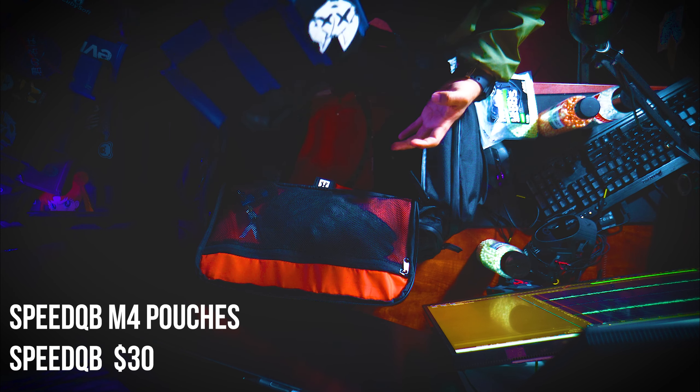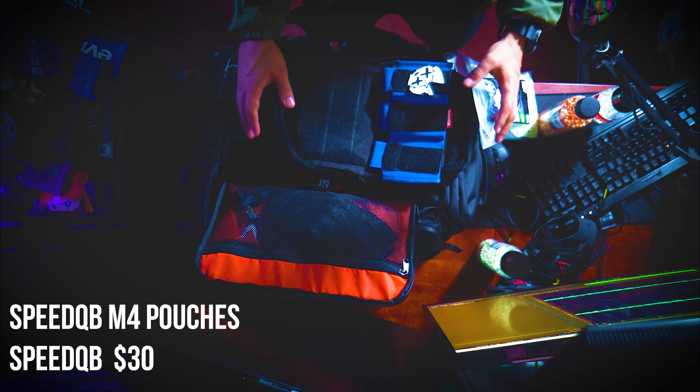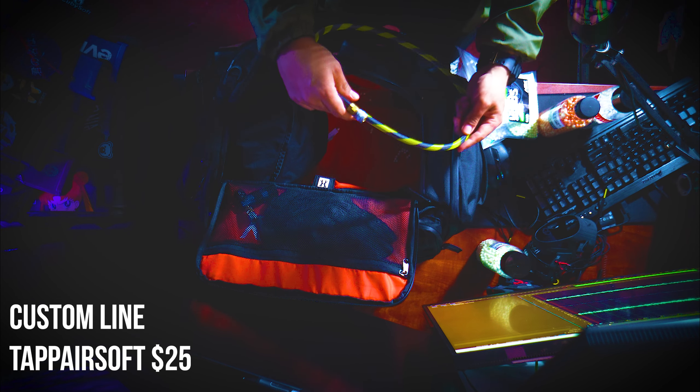On occasion if I'm running my Hi-Capa and want to run a regulator through it, I do run my TAP Airsoft bag with Speed QB M4 pouches. The quality on the Speed QB mag pouch is a little questionable because they loosen over time — I like running my mags upside down, but eventually your mags will fall out, so I'm going to make the switch to another company. I have a dump pouch in here, the Speed QB one I bought when I first started airsofting, plus an extra mechanics glove, and my main HPA line — I think I got this from TAP or Amped Airsoft — with my handle customized.